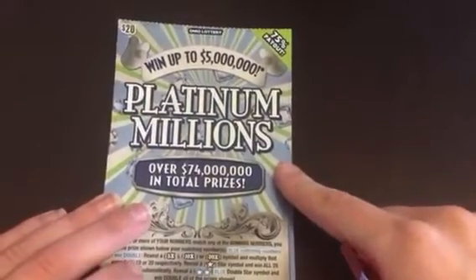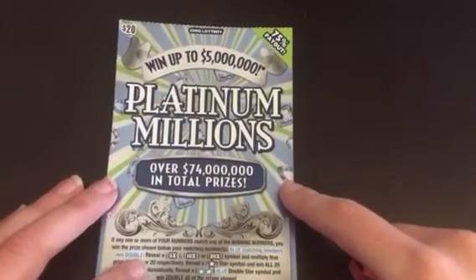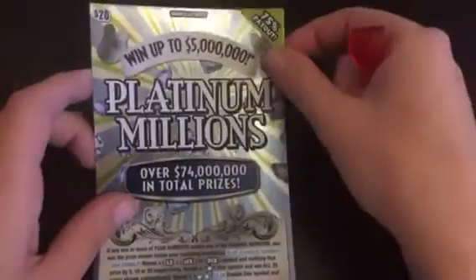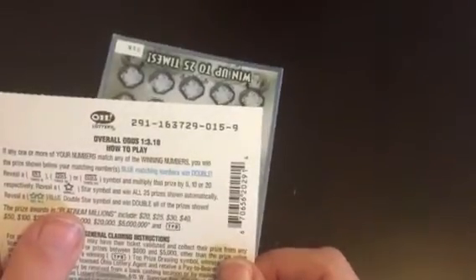Michigan Low Rollers of Ohio here. This is Lady Low Roller with a Platinum Millions ticket — went up to five million dollars. This is a $20 ticket from Ohio with a 75% payout, whatever that means. This is ticket number 15, and the odds of winning are one in 3.18.